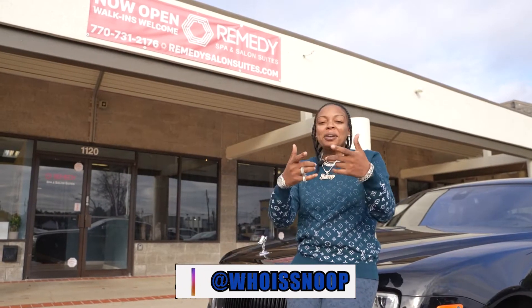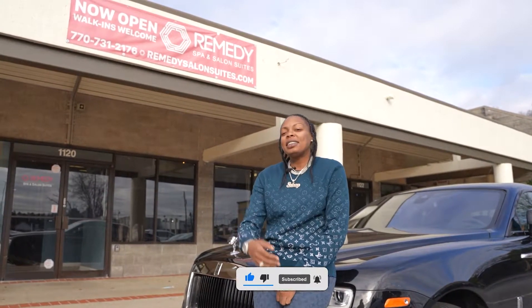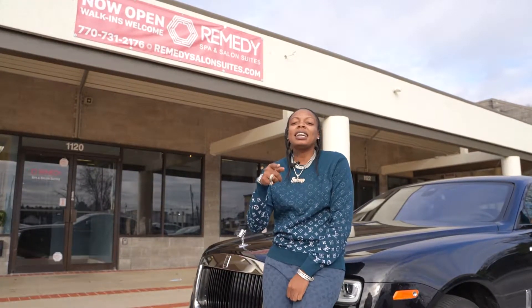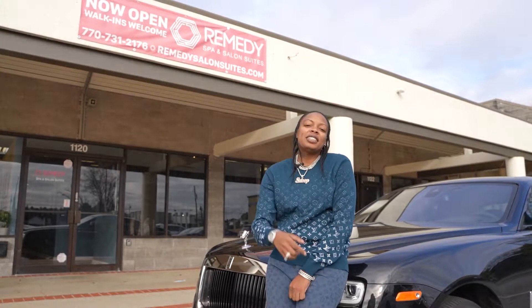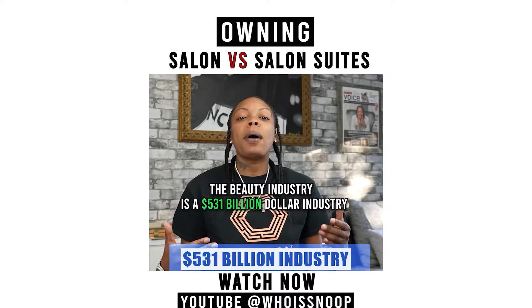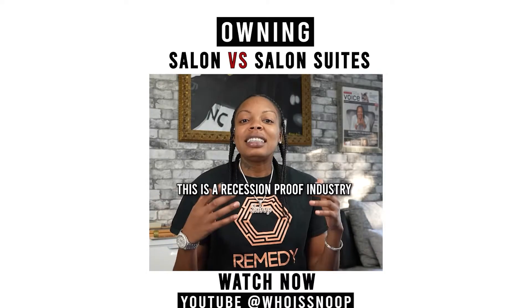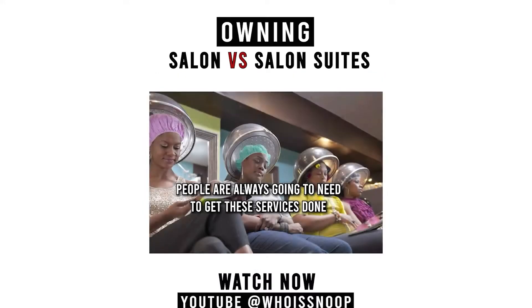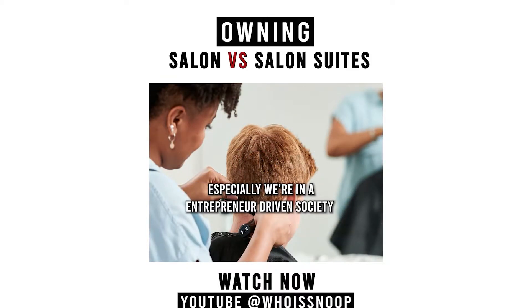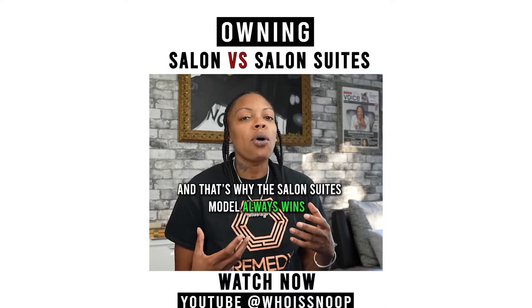What's up, y'all — Snoop here giving you some more details for the salon suite industry. We've talked in many videos about how to pick a great location, but most people are wondering how to even find these locations. One thing you want to do is link with realtors in your area — get with the professionals. The beauty industry is a $531 billion industry that continues to grow. It's a recession-proof industry; people always need these services done, especially in an entrepreneur-driven society, and that's why the salon suite model always wins.